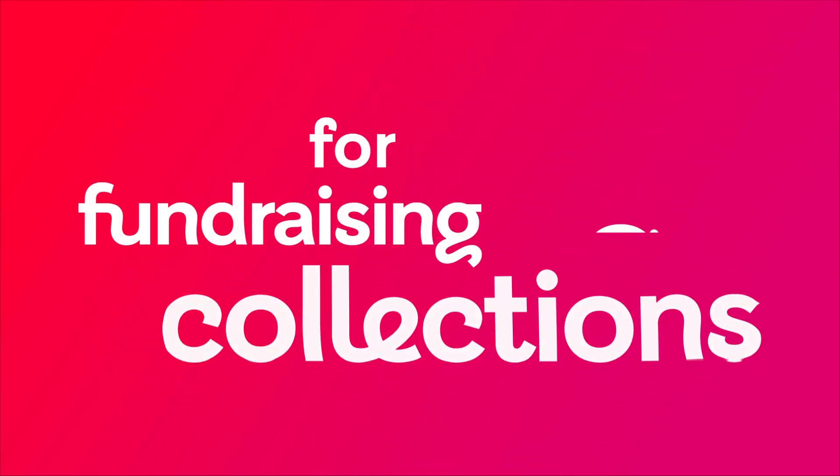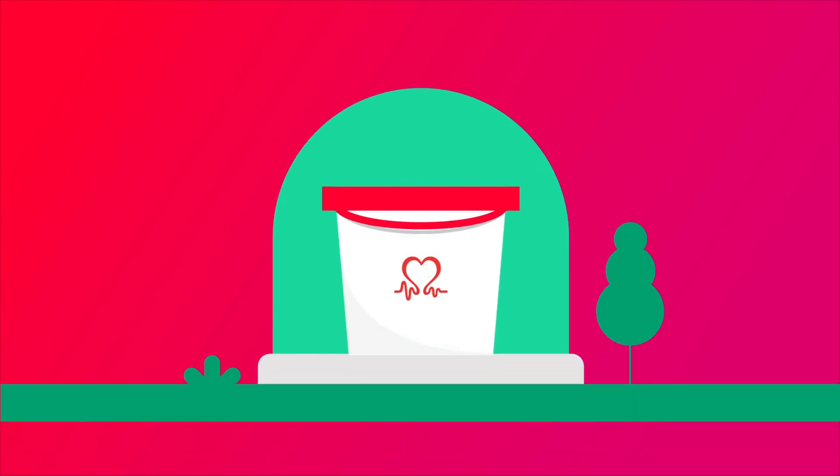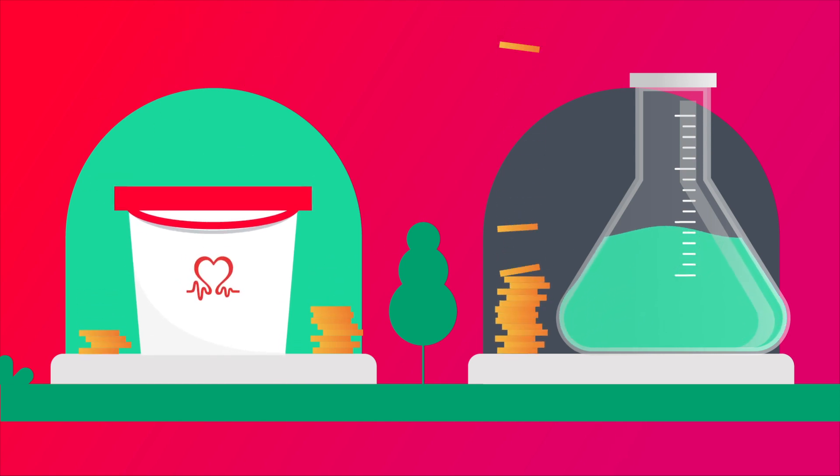Our top tips for fundraising collections. Thank you for signing up to be part of our collection team. Collections are a fun and easy way to support the British Heart Foundation and raise huge sums of money to fund our life-saving research into heart and circulatory diseases.